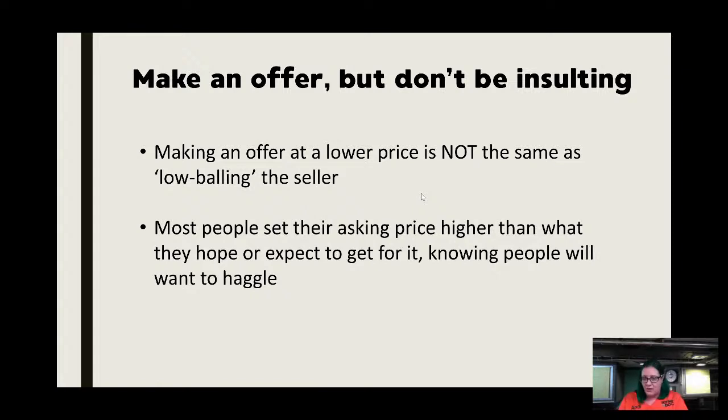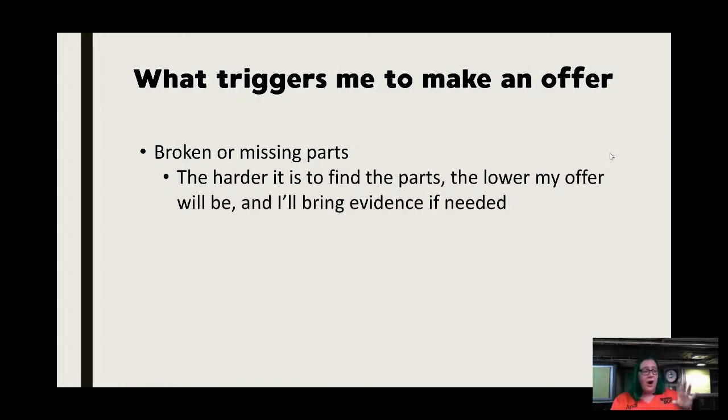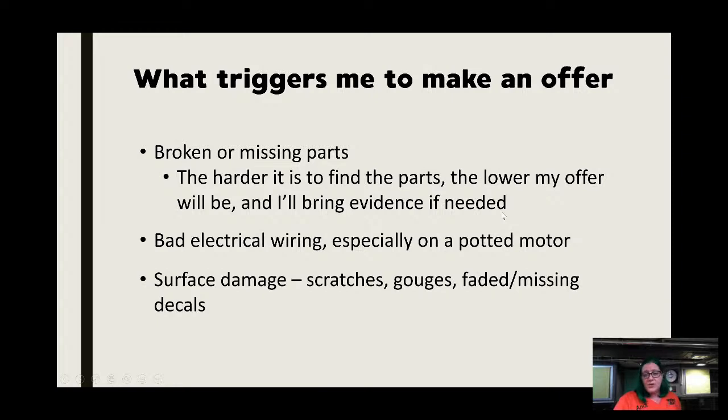Most people set their asking price higher than they're hoping to get because they know people want to haggle. You will find delusional people, but most expect some haggling. What triggers me to make an offer: number one, broken or missing parts. The harder it is to find parts, the lower my offer will be. For a machine with broken knobs and levers, I'd offer maybe ten dollars and bring evidence that those parts cannot be found. If they decline, you can watch the listing and come back months later.